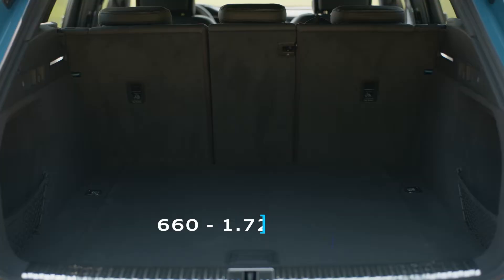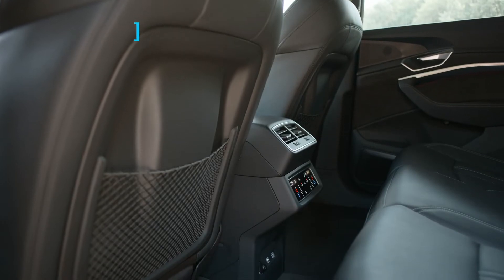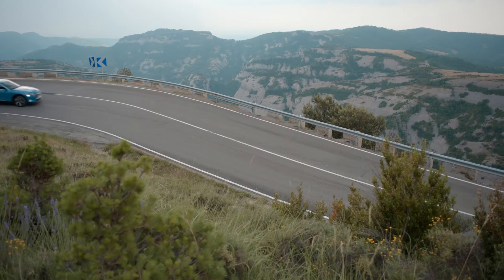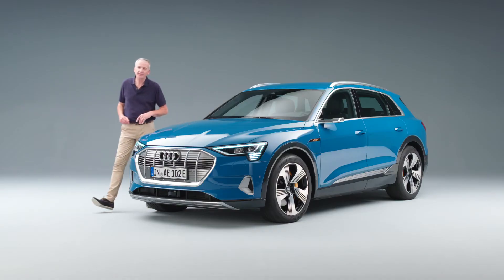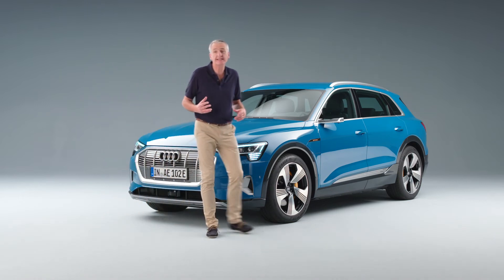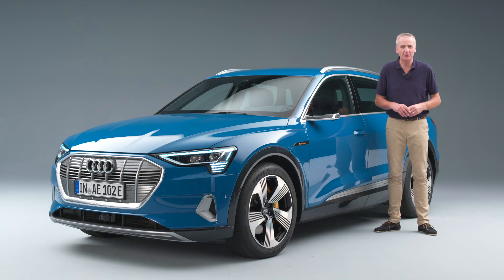That's going to blow your socks off. Audi e-tron is not science fiction — it's science fact. The future has to be the present, just more advanced. And it is. As far as I'm concerned, e-tron is the start of a brand new era for Audi.